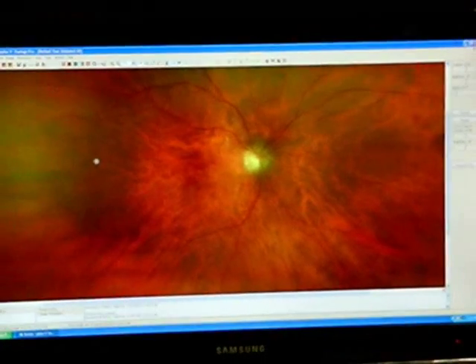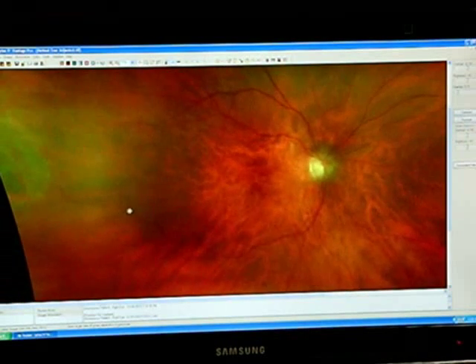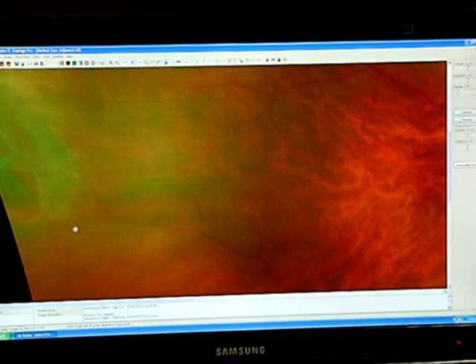One of the most missed diagnoses in eye care is a retinal tear, which leads to retinal detachment. These are difficult to see because they virtually never occur in the center of the back of the eye. They always occur out in the periphery, where the peripheral retina is the thinnest and most apt to tear. This demonstrates a retinal tear that is leaking fluid and starting to detach.